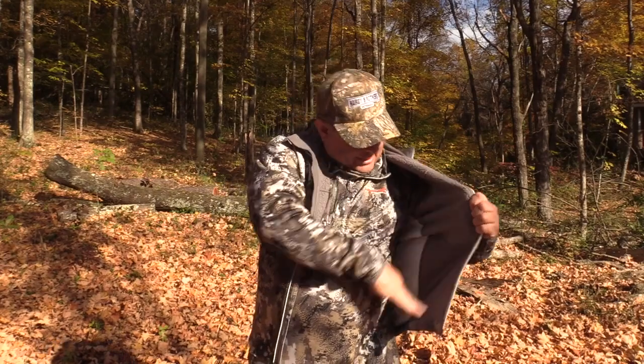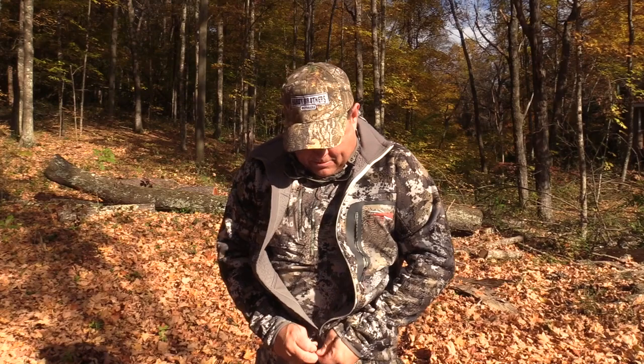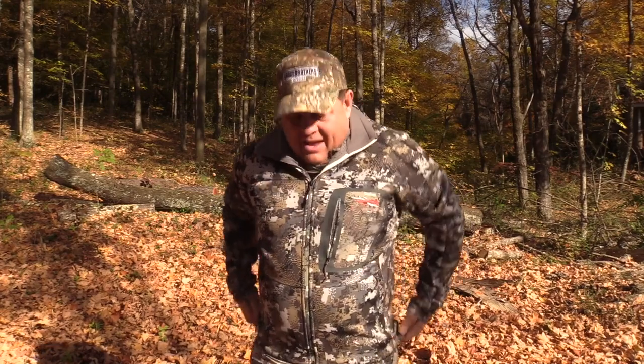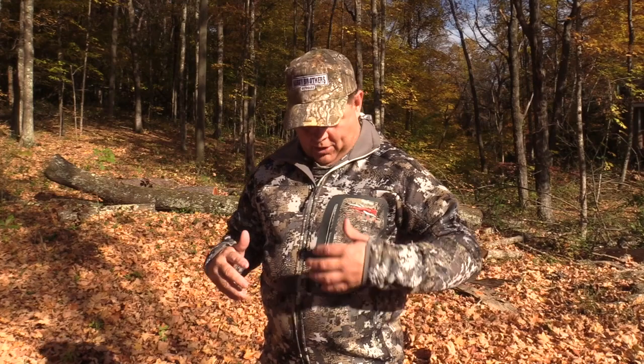It does have some fleece inside — I like that. There's a little zip-up here. These are designed to fit fairly tight so that you don't have a lot of bulk. I could have potentially gone with an extra large, but I do like how it feels. I don't feel like I've got a lot of clothing on.